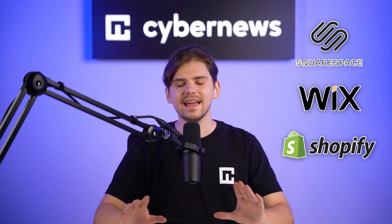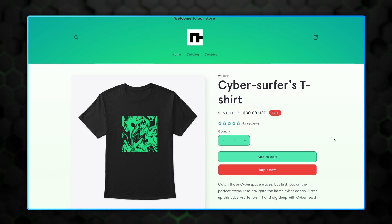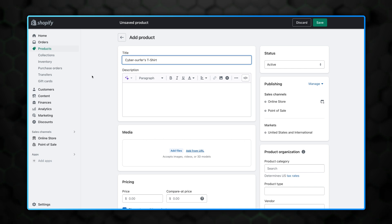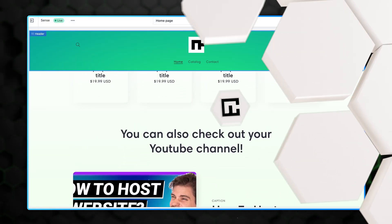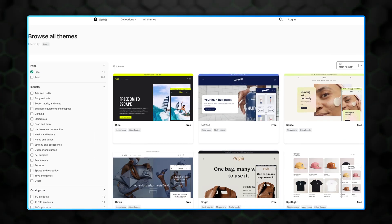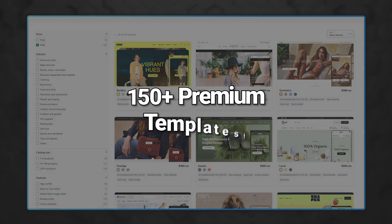The best provider focused solely on selling is without a doubt Shopify. A fair warning: it's not that extensive when it comes to design or unique structure, which can be limiting if you have a very specific project in mind. But for beginners or more regular websites, it's a distraction-free experience. It is less of a website builder and more of an e-commerce platform. The Shopify platform provides access to approximately 12 free templates.